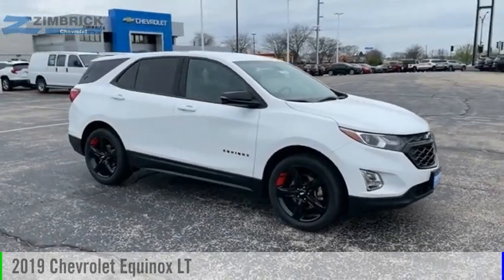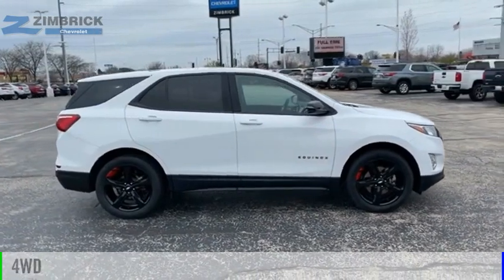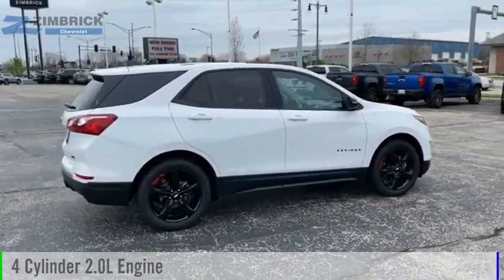Take a ride in the 2019 Equinox. This vehicle is powered by a four-wheel drive, four-cylinder, 2.0-liter engine.